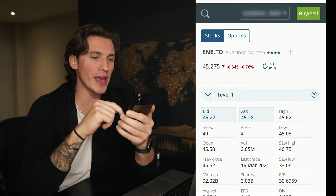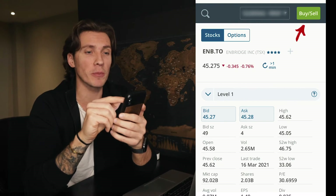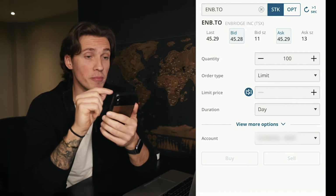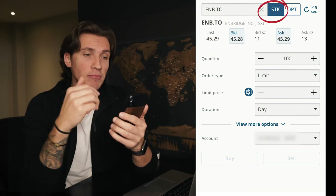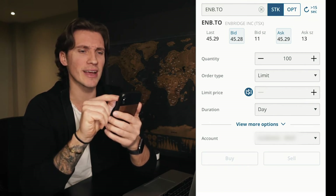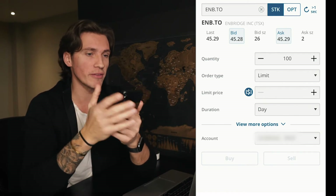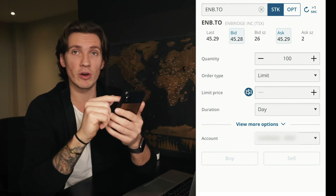We're gonna scroll all the way up and click the buy and sell option at the top right corner, which takes you into the order entry window. Make sure the name is correct — STK stands for stocks. You're gonna click the 15-second refresh button on the right side, which gives you the absolute freshest price of the stock. The bid price is on the left and the ask price is on the right.